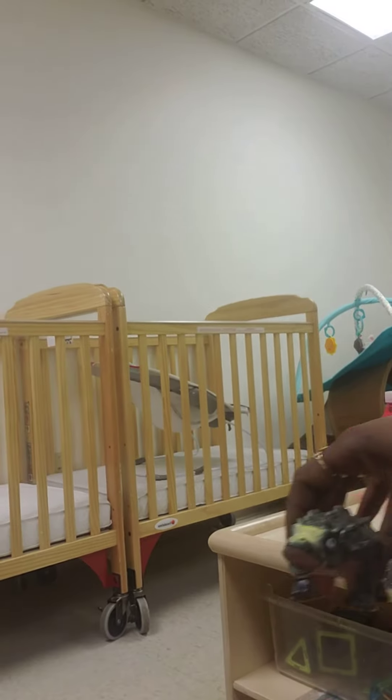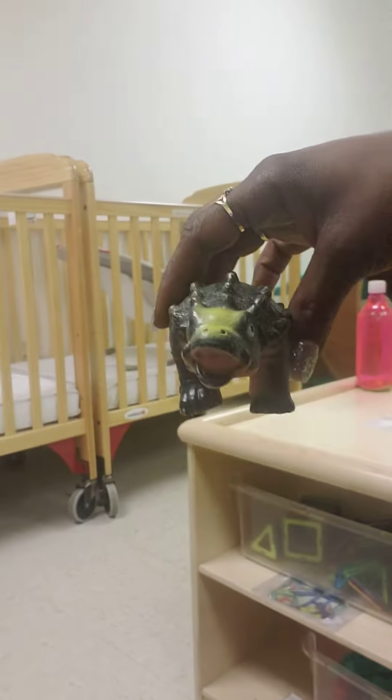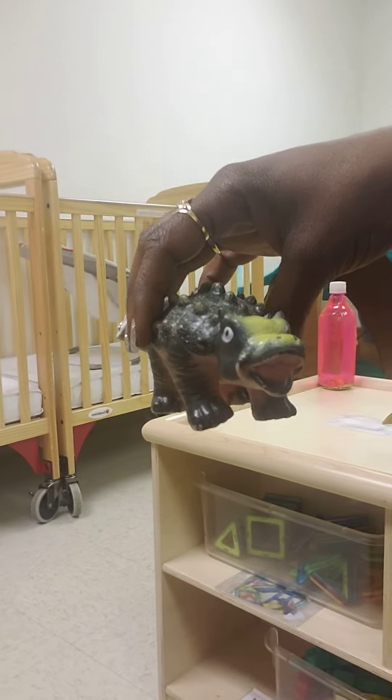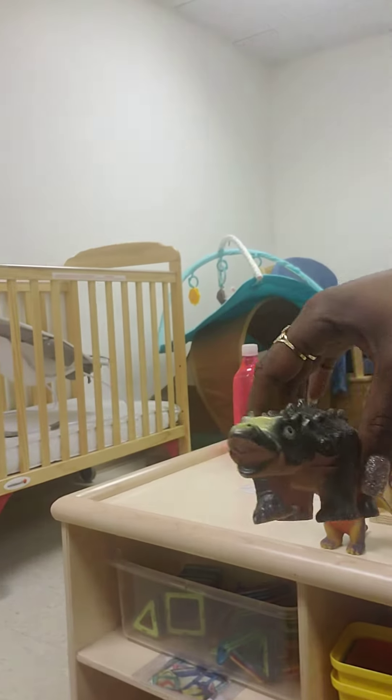This guy here is called Ankylosaurus. He is also a herbivore. He likes to eat plants. Nom, nom, nom!